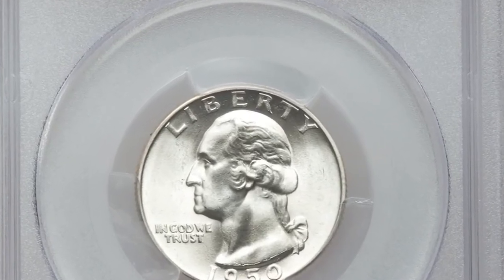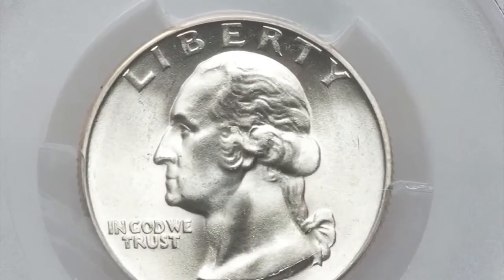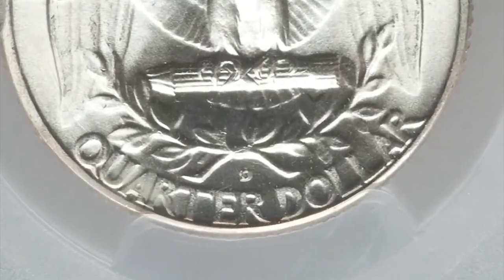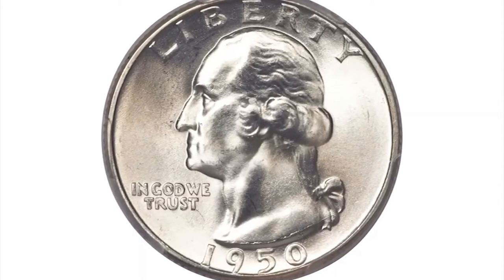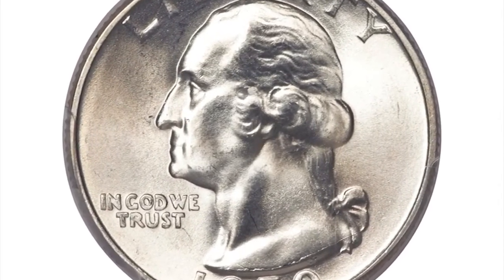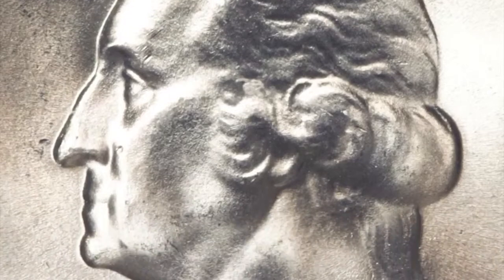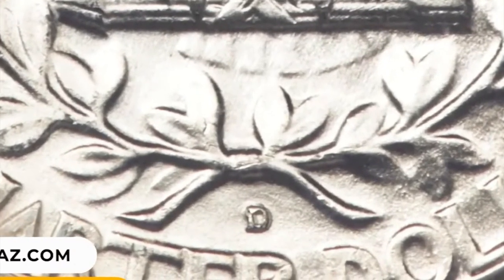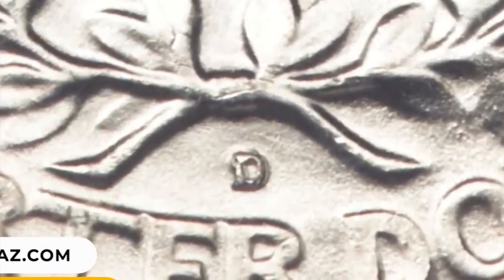Number 6: 1950 Washington Quarter with a punched mint mark D over S. The curve of the undertype mint mark S is visible at the top left and top side of the subsequent D — one of several found Cherry Picker's varieties known for this issue. The surfaces are silvery throughout both sides with just a light blush of toning, through sorrow luster and excellent eye appeal. It was sold for $29,375.